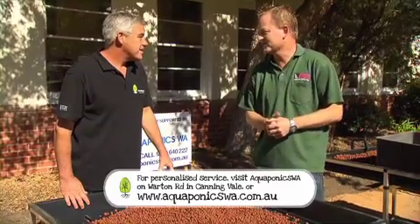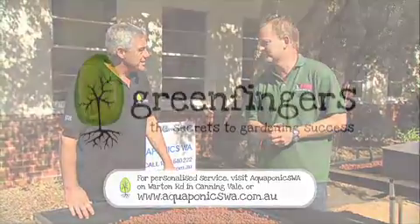Absolutely, the kids love it. Feeding the fish is a daily chore, but they just get a buzz out of the fish jumping out of the tank.